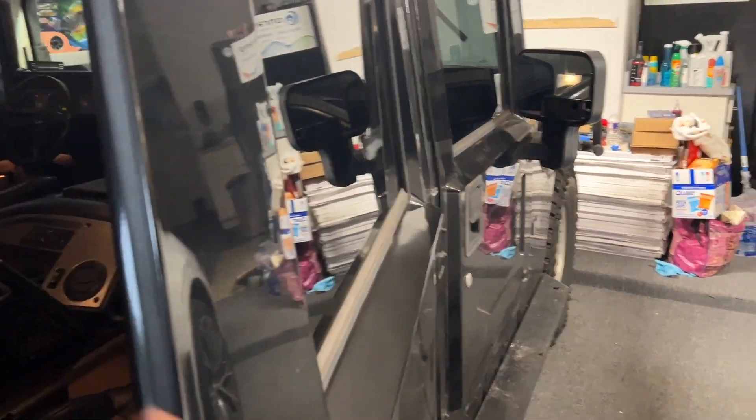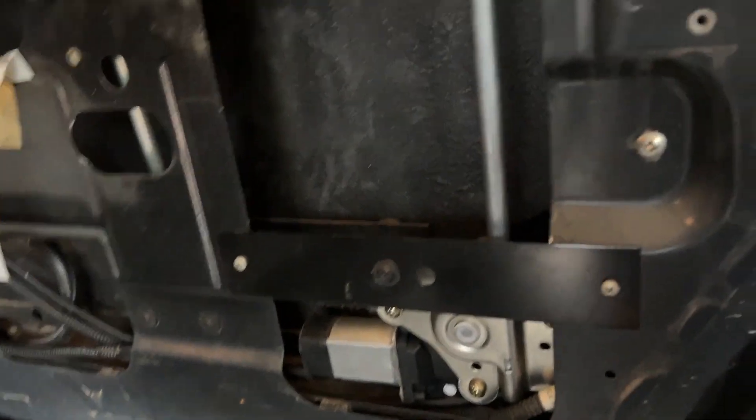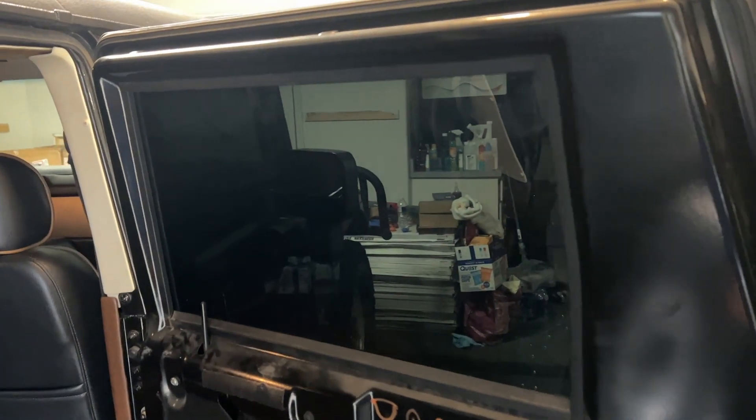I had the window regulator go bad on this door and I replaced it with a brand new OEM factory window regulator. Got it all installed correctly, but my window glass probably hasn't moved in about four years because this truck's been sitting for a long time. After I finished the regulator installation, the window glass would come up, then slowed down, and then came to a crawl and stopped. I had to pull it the rest of the way and it was very tight.